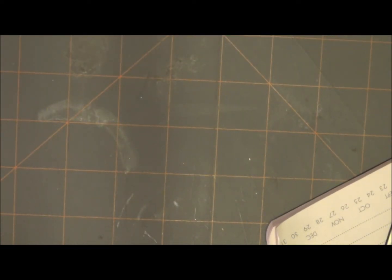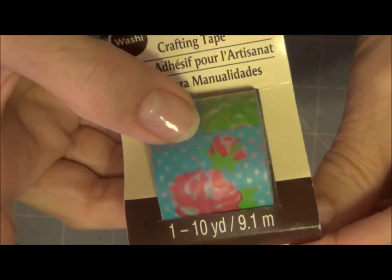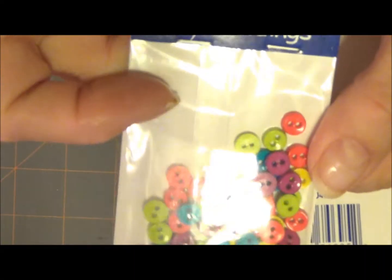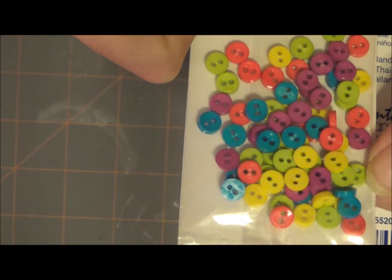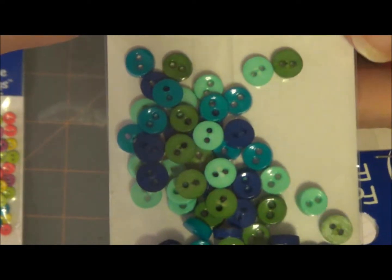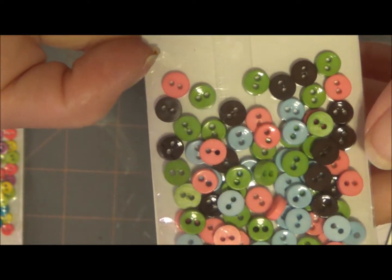These washi tapes were on sale — this one has cameras in a film strip. These were on clearance for $1.49. And I thought these little buttons were really cute for cards. These were over in the sewing notions. They're real tiny. I got the blues and the greens, and these are the browns and pinks and greens. That was my little haul from Michael's.